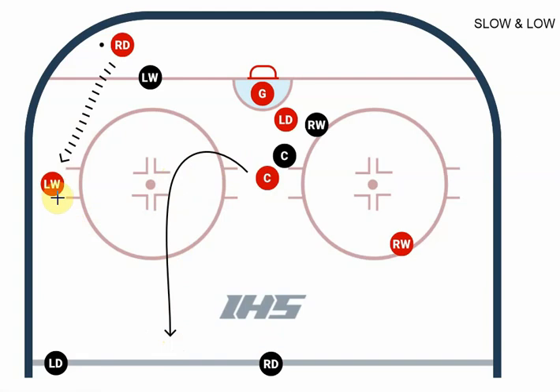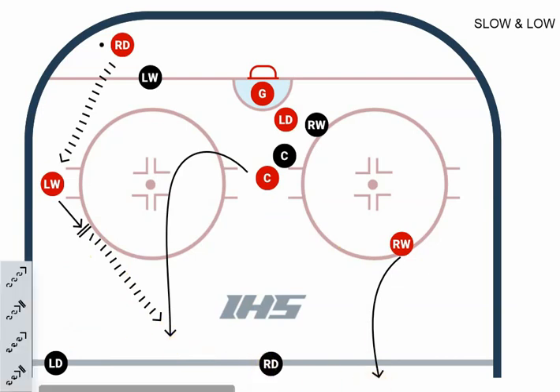As soon as this winger gets the puck, he should be taking one or two strides away from the boards and immediately looking to make that pass up to the center and spring him. Ideally, this winger is also timing his move and is going to swing as well. As soon as the center beats that defenseman, this winger is already on his way, and we should be able to send a pass to him.